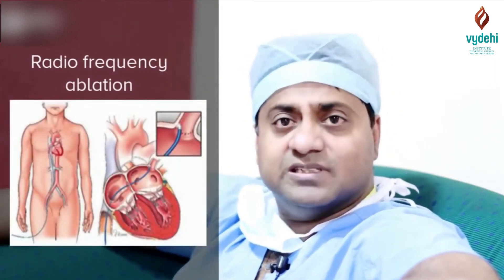Otherwise, there is also something called radiofrequency ablation and alcohol ablation. They just ablate that conduction pathway so that the pathway becomes normal. The best approach is to prevent it through medications like beta blockers or calcium channel blockers. If the patient is recurrently getting it and not able to control it, then we can opt for surgical options like radiofrequency ablation.